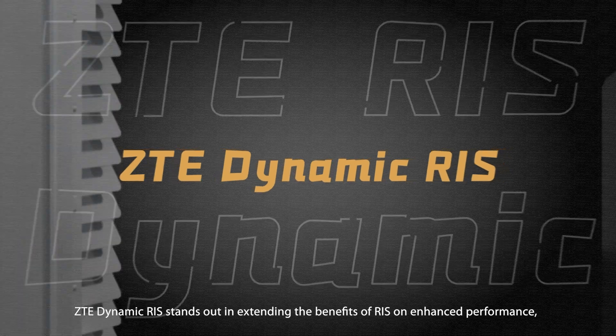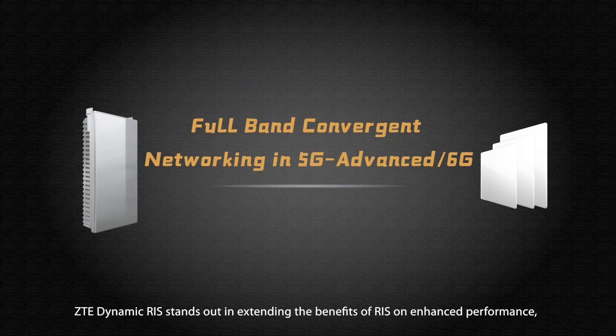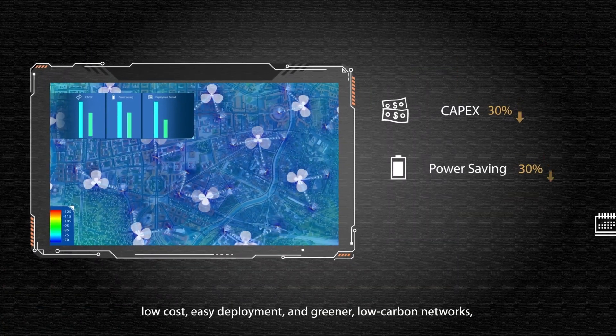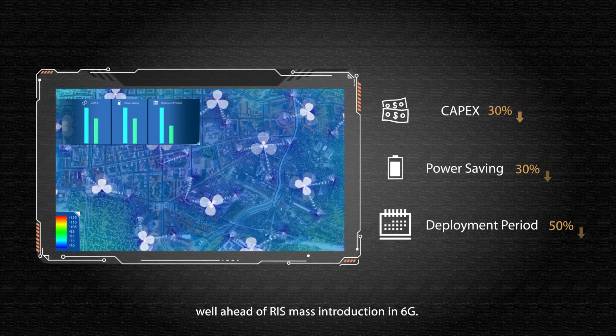ZTE Dynamic RIS stands out in extending the benefits of RIS on enhanced performance — low-cost, easy deployment, and greener low-carbon networks, well ahead of RIS mass introduction in 6G.